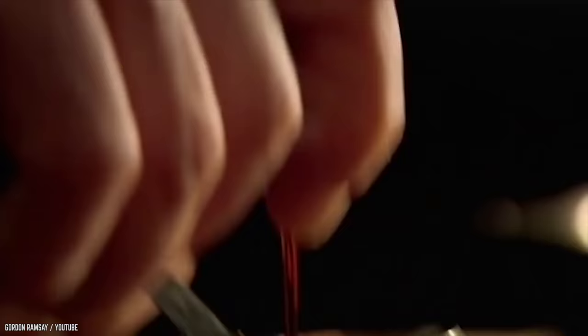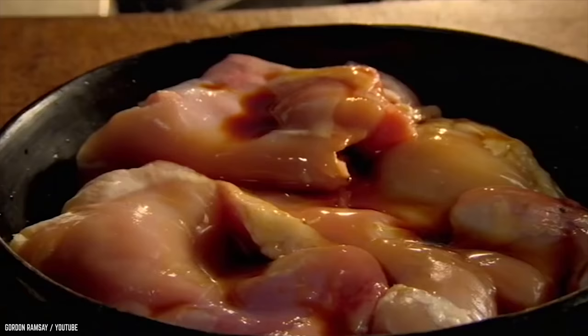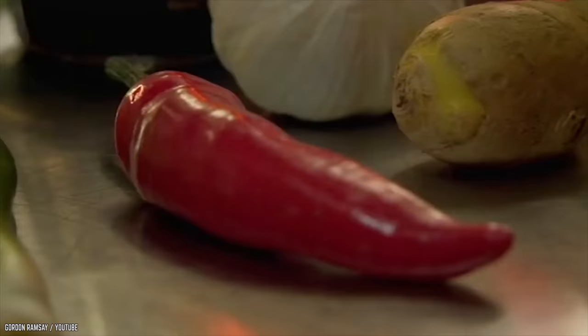You can do a lot with chicken thighs if you know what you're doing, which obviously Ramsay does. We chose this entry because of the sweet and spicy element, which goes so well with chicken. We love that he uses a wide variety of ingredients, and although we have to listen carefully to keep up with his rockstar pace, we cannot wait to get started. Of course we know why those are different from ordinary peppercorns. Mostly. After watching this short video, we were prepared for battle.